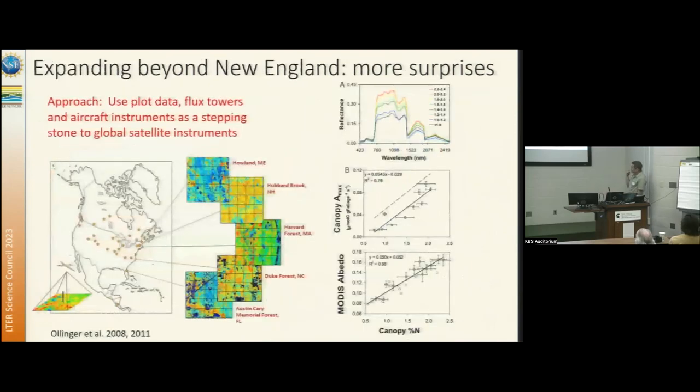We then took about 10 years to try to scale this beyond New England and went to a series of AmeriFlux sites where we also had NASA flying its airplane while we were shooting leaves out of trees. We were able to see that nitrogen concentrations at the whole ecosystem scale also relate to photosynthetic capacity for whole canopies — it's not just a leaf level relationship. This is the leaf level relationship globally for woody plants worldwide from the famous leaf trait data set.